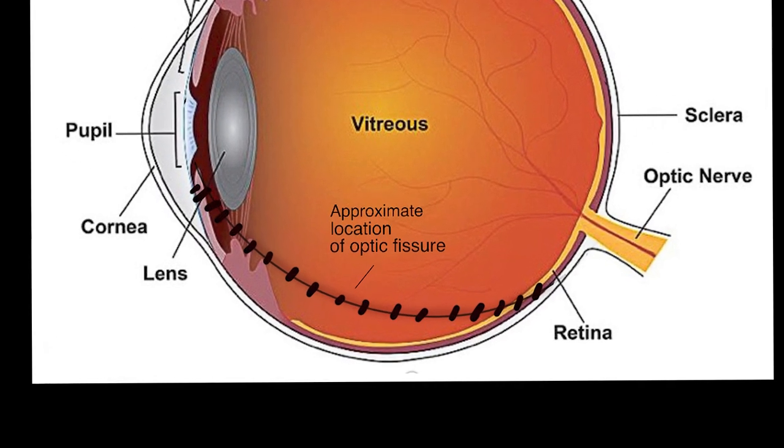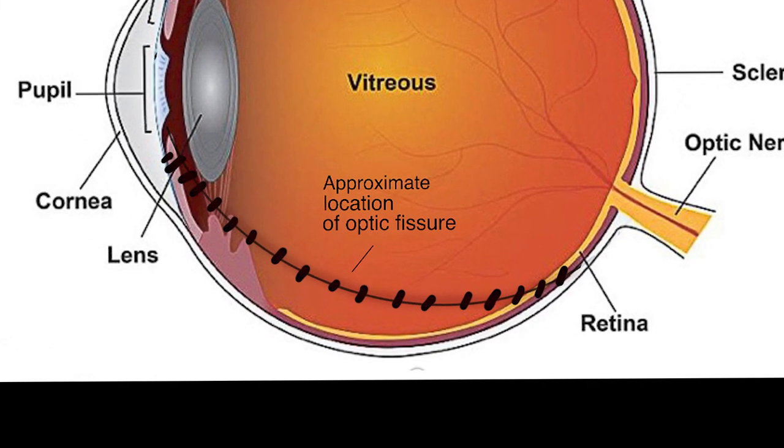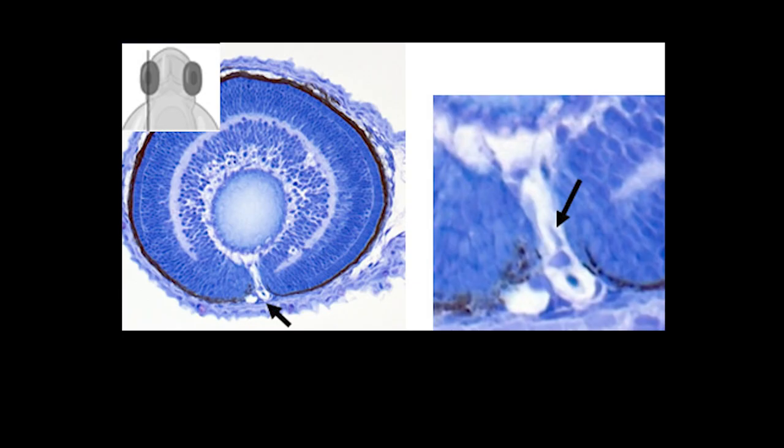Marked is the approximate location of the optic fissure, which normally closes during embryonic development. Failure of the fissure to close anywhere along this line results in a coloboma. Shown here is a mutant zebrafish eye displaying coloboma.